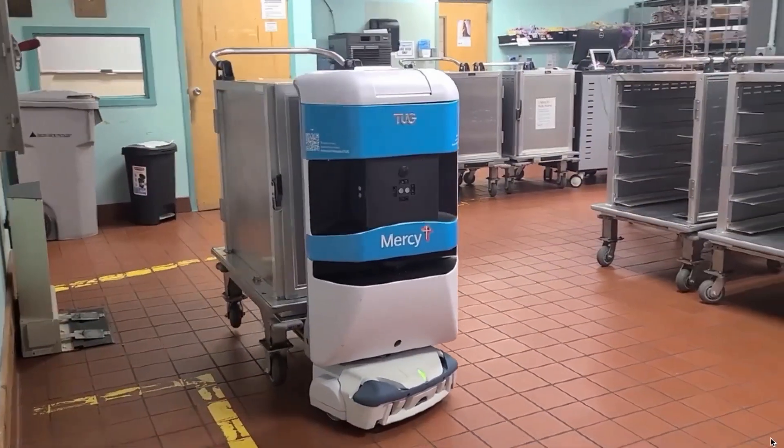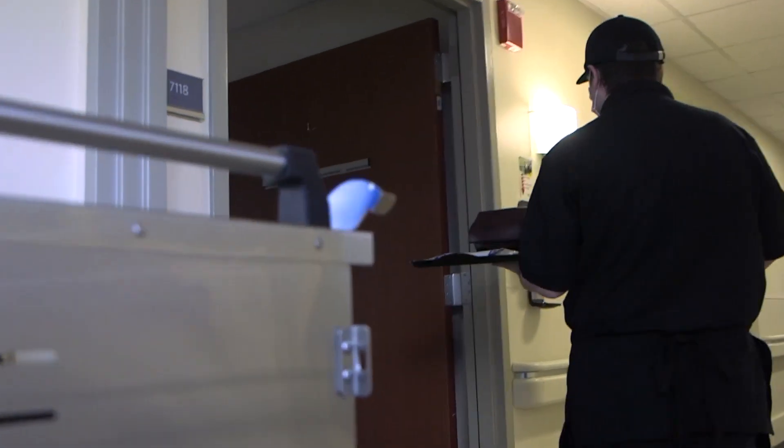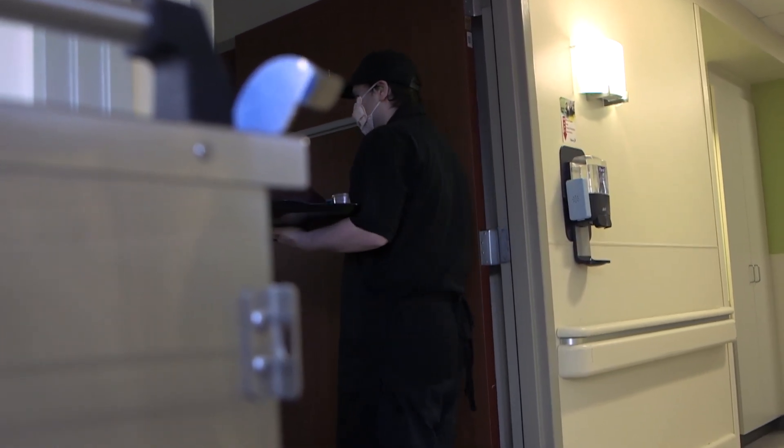Even meals — robots pick up the meals from the kitchen and then deliver them to the nursing units. A patient ambassador stationed on that floor takes the meal trays off the cart that the robot delivered and takes them into the patient.